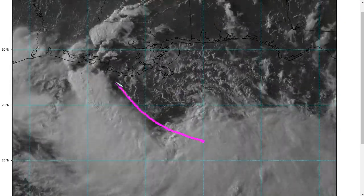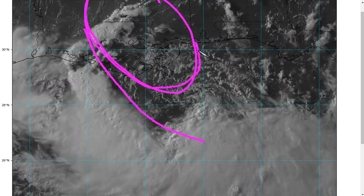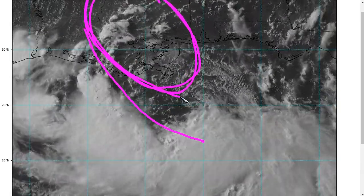Near and east of the landfall point, you're expecting a lot of rain, especially to the right of landfall. Lots of rain will fall, and that's where we're looking for that flooding threat. We'll look at some of those graphics in a moment.